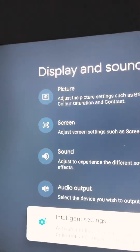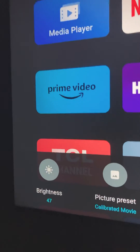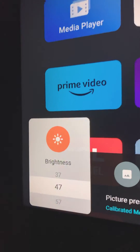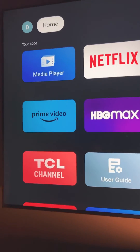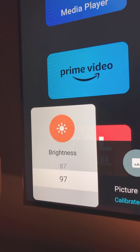Now if we go back and pull up the Settings menu, you can see Brightness is set to 47. Now if we expose the Ambient Light Sensor to bright light and pull up the same menu again, you see Brightness changed to 97.